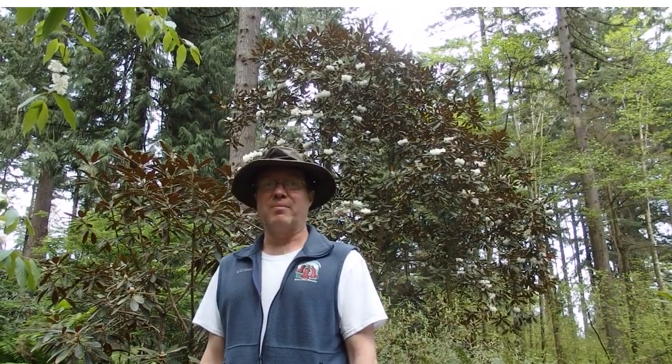Hello, Steve Hoopman here at the Rhododendron Species Botanical Garden. We're out in the Big Leaf Garden today, and I'm hopefully going to clear up some confusion about a few species, or possibly confuse you even further. Today we're going to look at the Rex Complex.